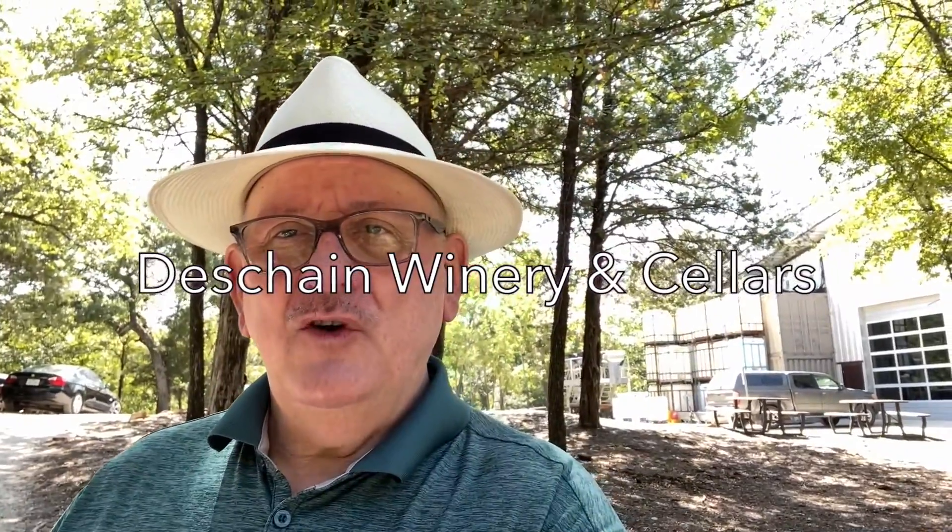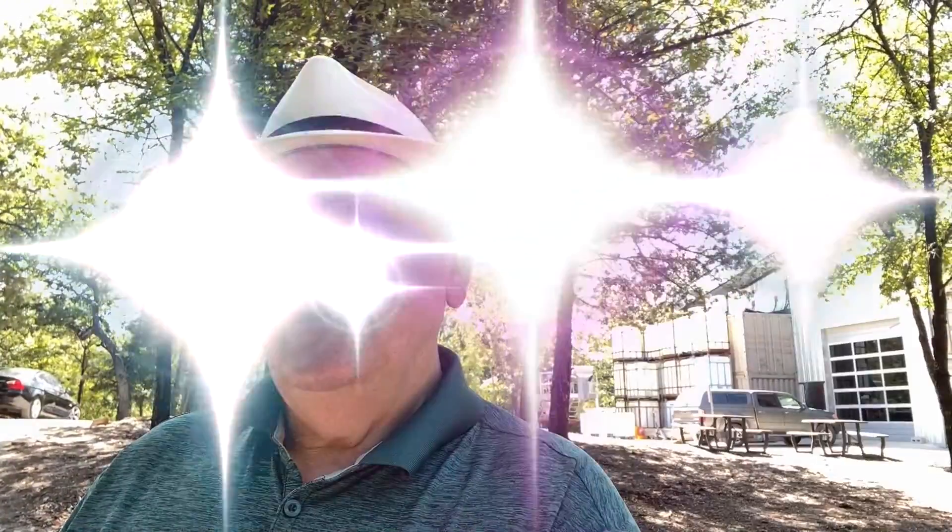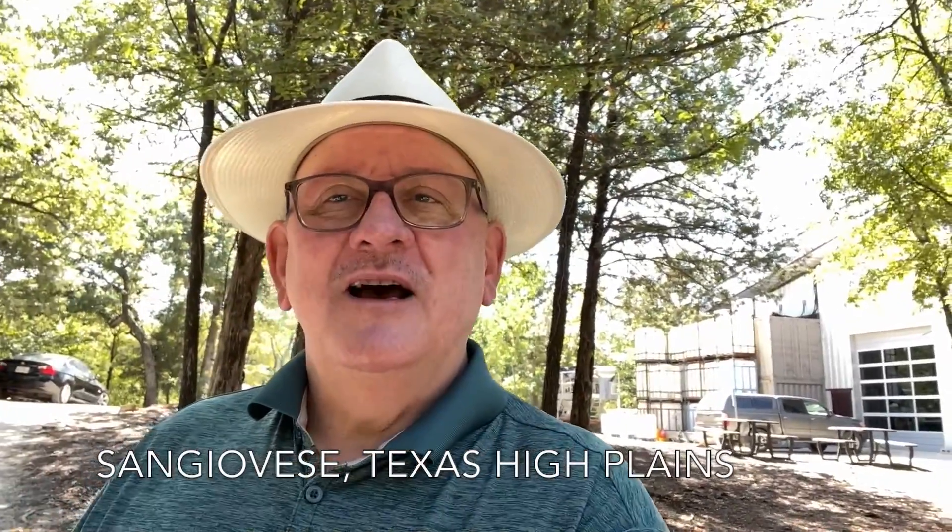Hi, this is Greg the Wine Traveler. I'm here at Duchesne Winery in North Texas, trying their Sangiovese from the Texas High Plains.